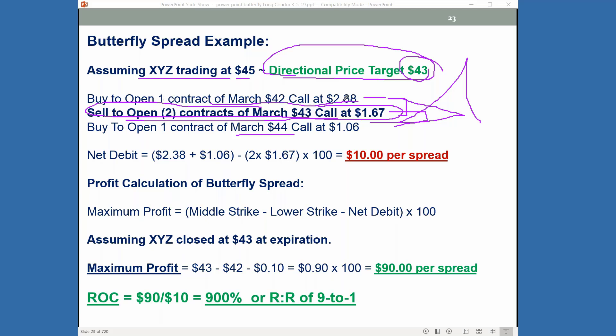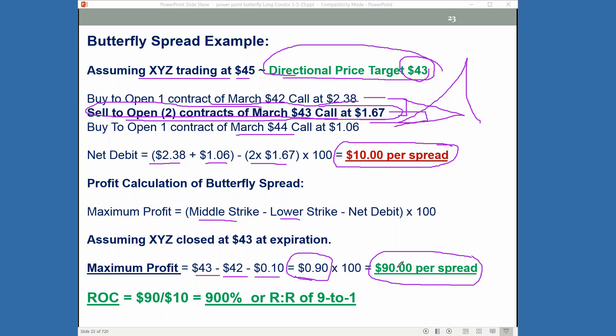Looking at the cost component: the $42 call costs $2.38, the $44 call costs $1.06, and you get two credits for the $43 call at $1.67 times 100. Your at-risk is $10. That's the most you can lose if the market collapsed or went straight up. Your profit potential: $43 minus $42 minus the net debit of $0.10 gives a theoretical potential profit of $0.90, or $90 per option spread. Your risk is $10, theoretically you can make $90 — that's a 900% return or 9 to 1 positive risk ratio.